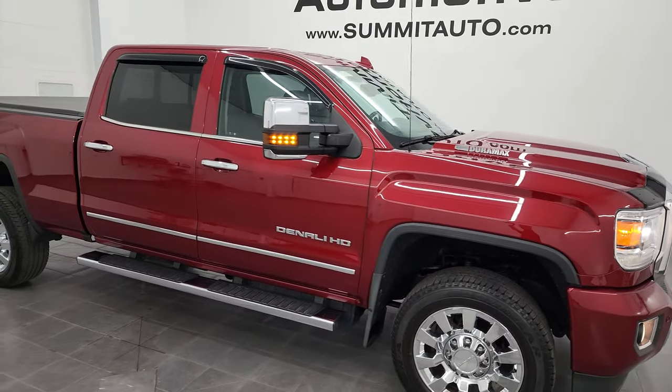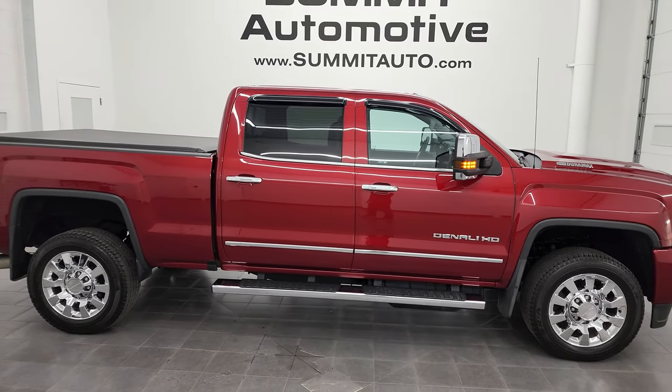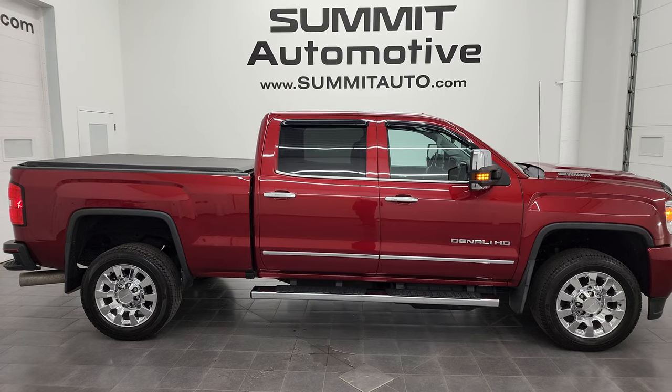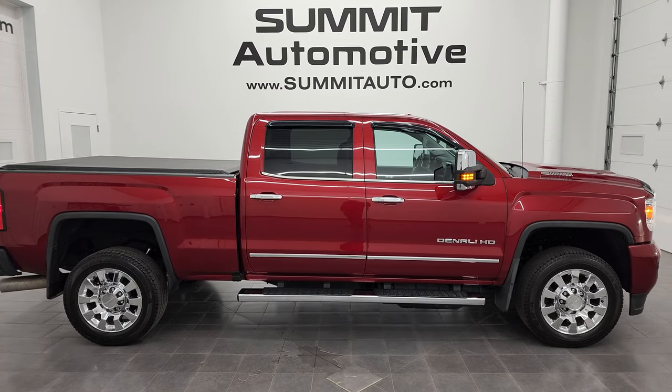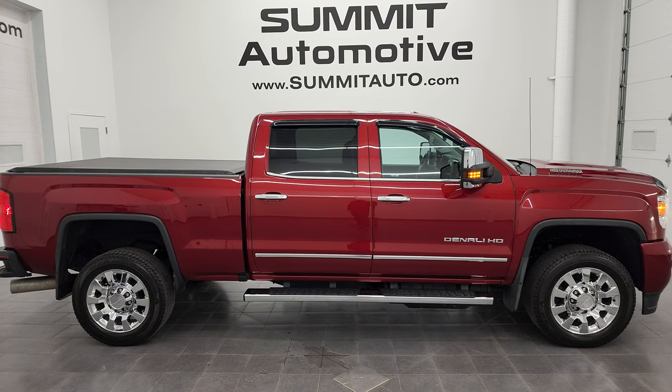To see more pictures of this truck or any of our other 550 new and used cars, trucks, SUVs, minivans, Wranglers, half-tons, three-quarter tons, one-tons — you name it — go to summitauto.com. Full pictures and descriptions of every single vehicle from two locations, all at summitauto.com.